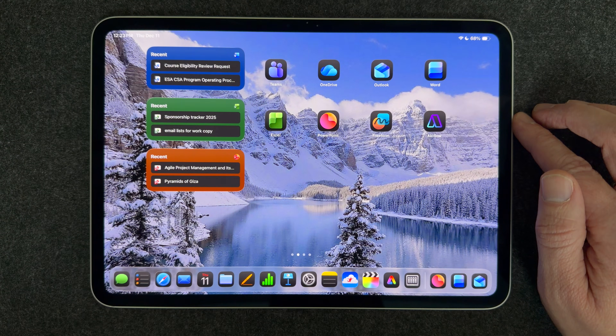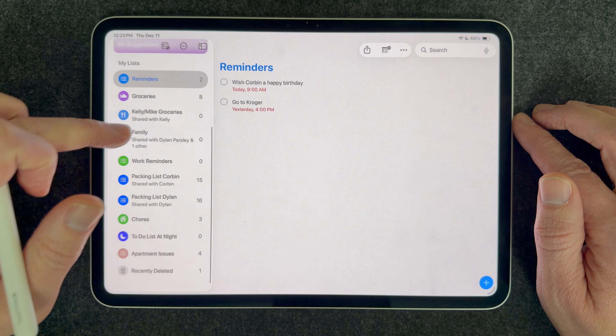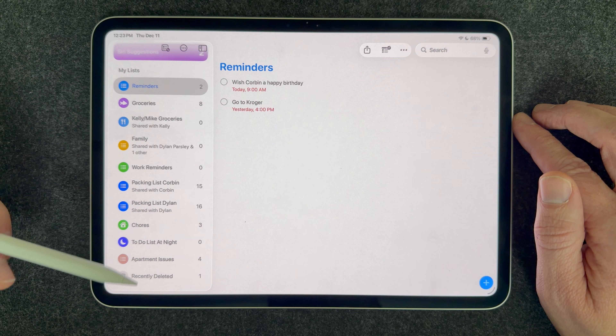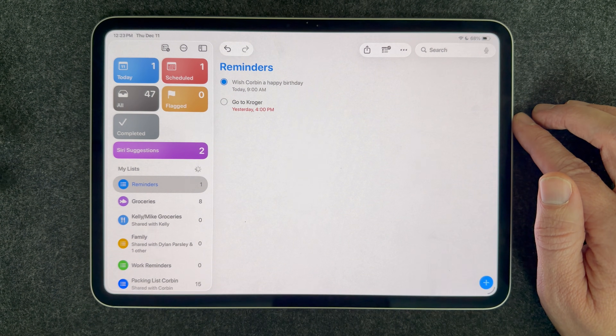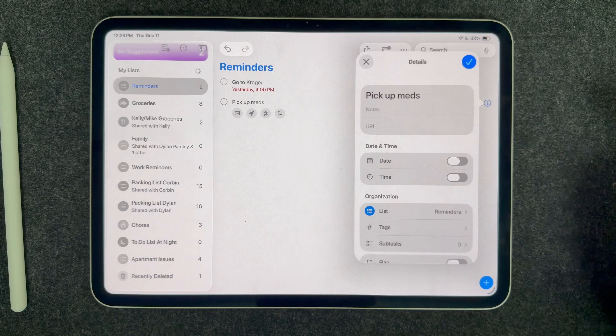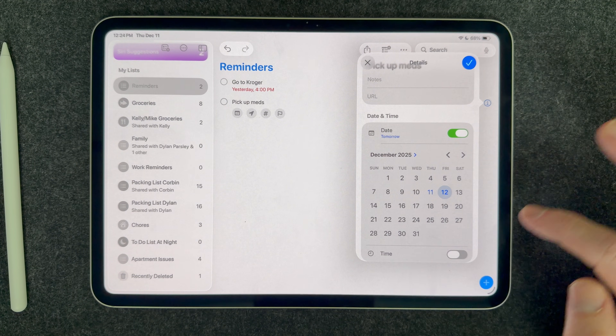The next app I want to talk about is the Reminders app, and this is hands down the best app on iPad to get organized. Reminders is great because you can create all kinds of lists of tasks you need to do — for work, personal, or whatever else you need to keep track of — because you can create multiple lists. What I really like is you can set a reminder to go off at a specific date and time.